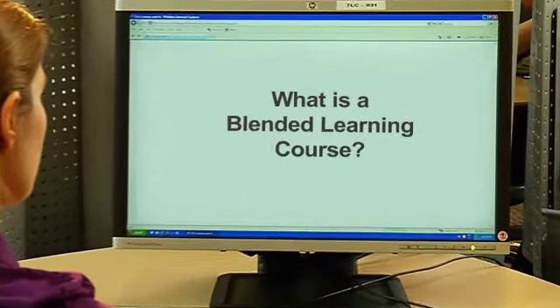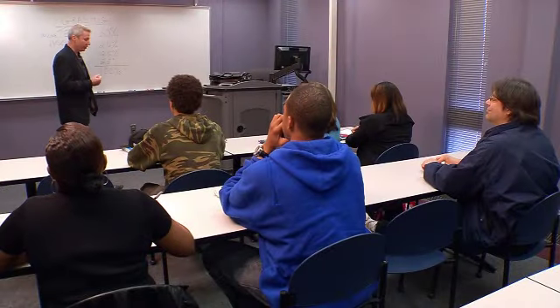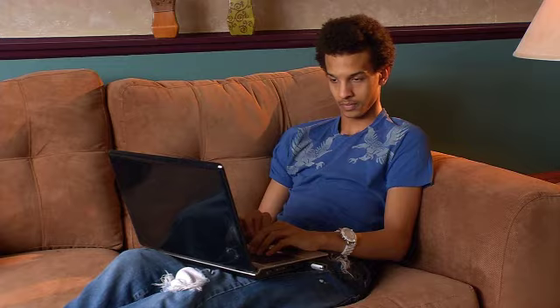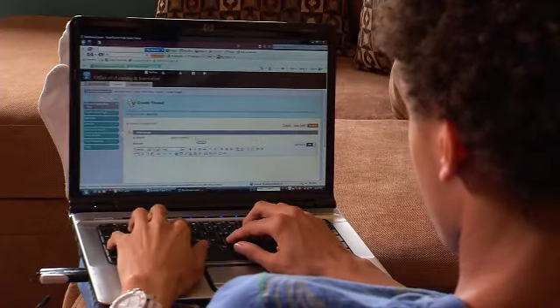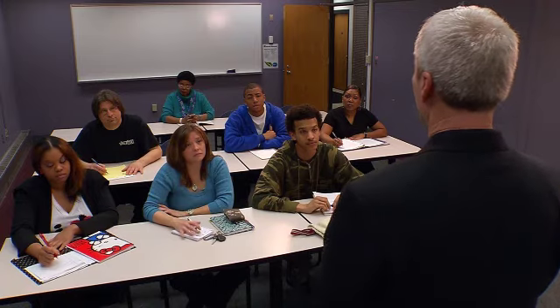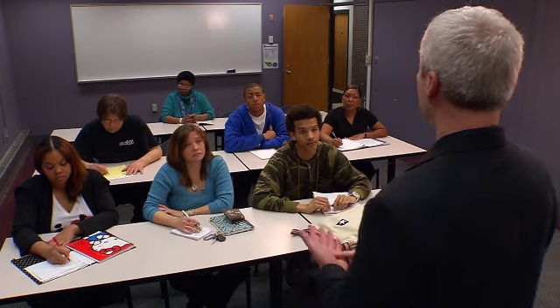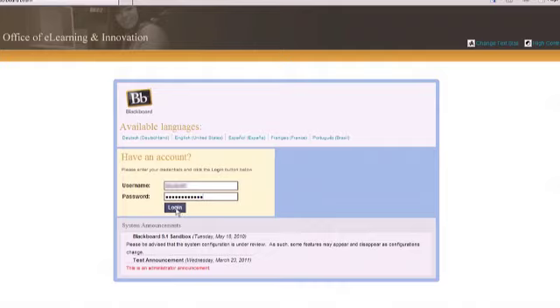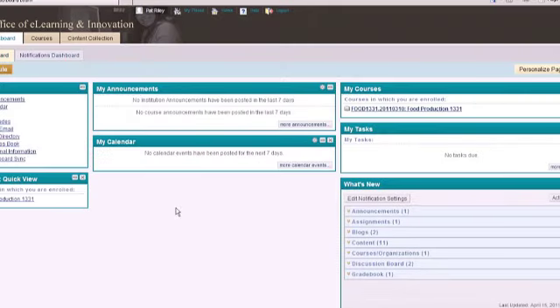What is a blended learning course? A blended learning course combines traditional face-to-face classroom instruction with online learning. The actual ratio of online versus face-to-face varies with each course. Both face-to-face and online components are required. You'll still need to attend your class on campus while using the Internet to accomplish the course objectives.